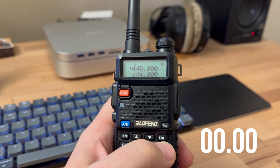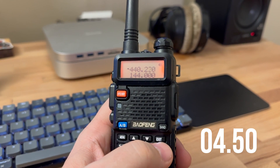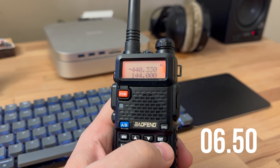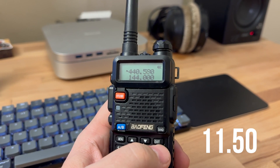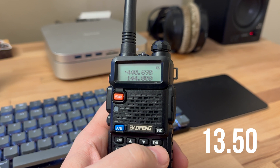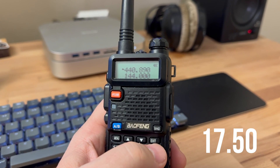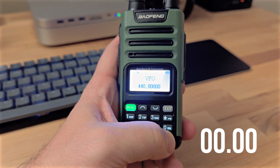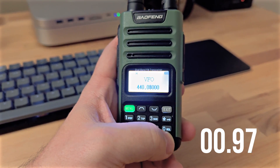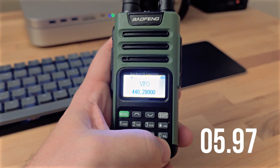First we have the UV5R. Of course it's a classic, but as we expect the scan speed is not super fast here, and ultimately I always leave wanting more if I ever want to do scanning with the UV5R. So it's not my first choice — as you can see here we have 19.55, not a great time.